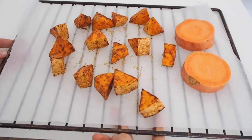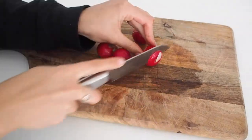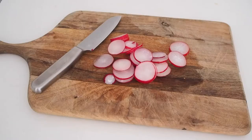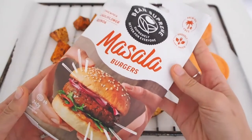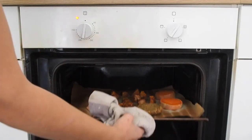Next I placed everything on a lined baking sheet, making sure it's spread out to bake nicely. That went into the preheated oven for about 40 minutes. In the meanwhile I sliced a big handful of radish. After 30 minutes of baking, I also placed one of these vegan burger patties in the oven to roast throughout the remaining 10 minutes.